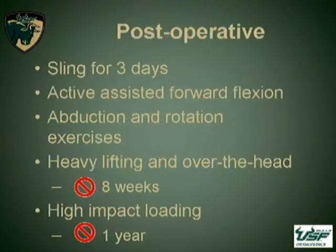Our postoperative protocol was relatively simple. We gave everybody a sling, said use it for a couple of days, and then take it off and start doing motion as soon as you can tolerate it. We just asked that they did no heavy lifting or overhead activities for eight weeks and no high-impact sports for a year.